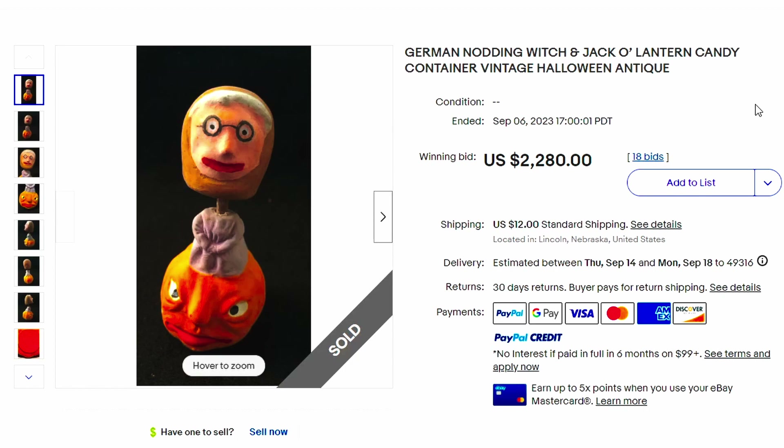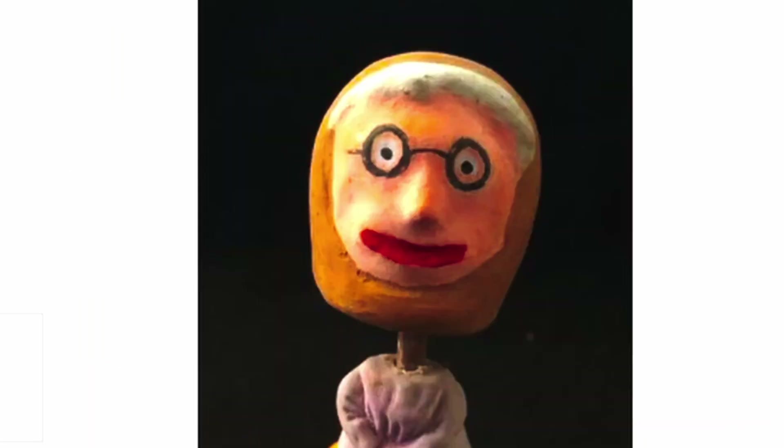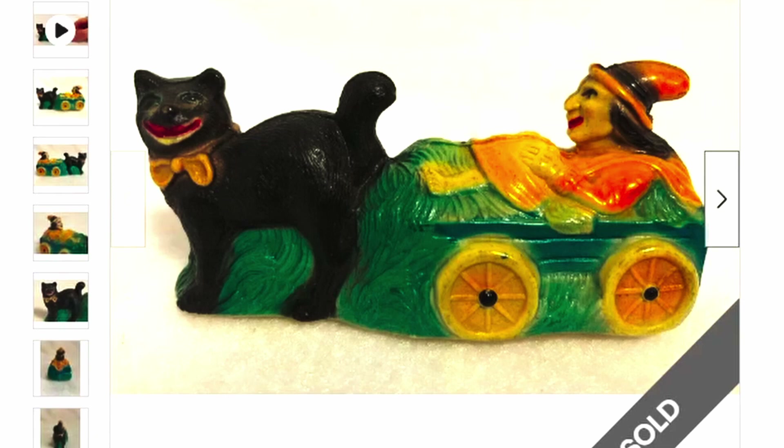Here's a German nodding witch jack-o'-lantern candy container, vintage Halloween antique. This is kind of creepy looking. $2,280 plus shipping it sold for. Keep your eye out for strange vintage holiday things because they have those creepy faces. Here's a mint condition celluloid witch black cat noisemaker vintage Halloween antique. This sold for over $2,382. Just remember the word 'celluloid' on those things.